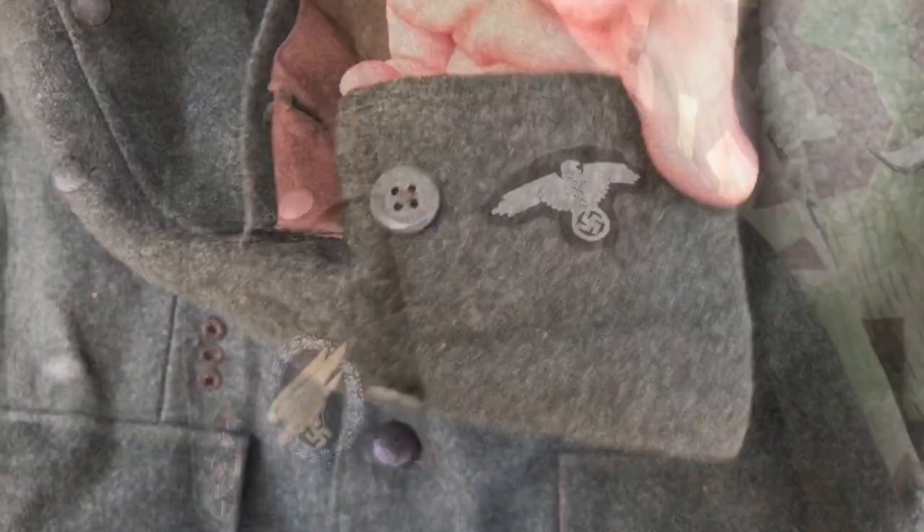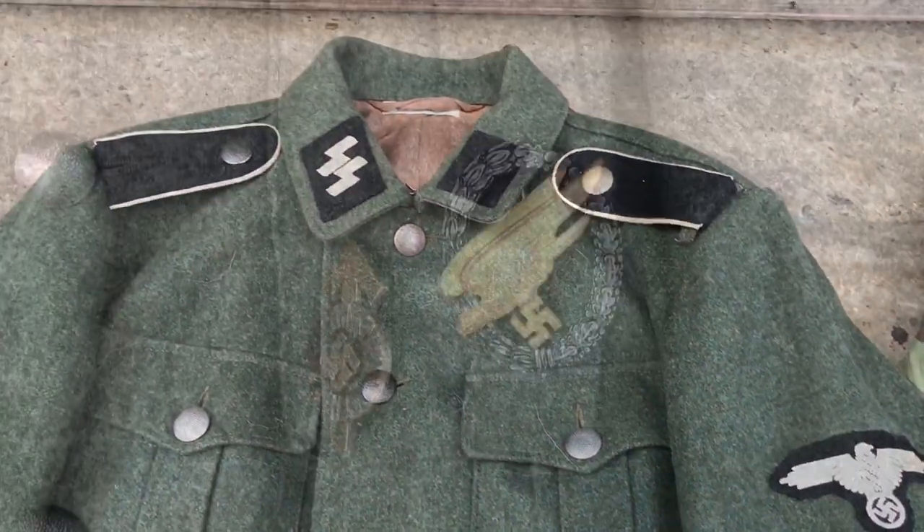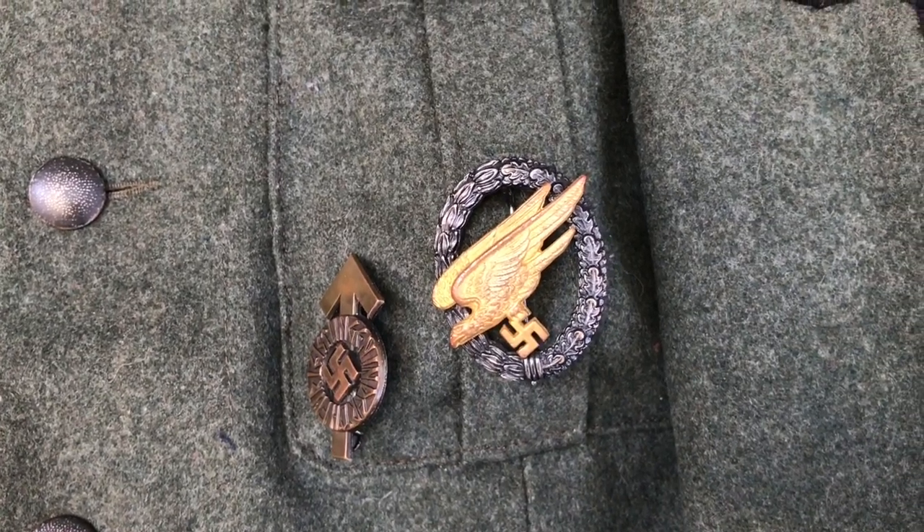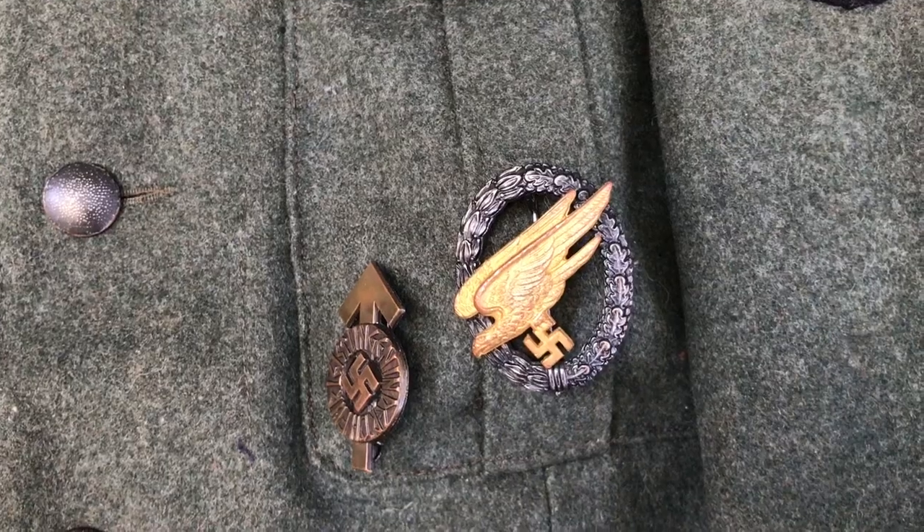The insignia is from Wehrmacht Effekten and as you can see I've added the appropriate awards for this impression: a Luftwaffe jump badge and a Hitler Youth proficiency badge.